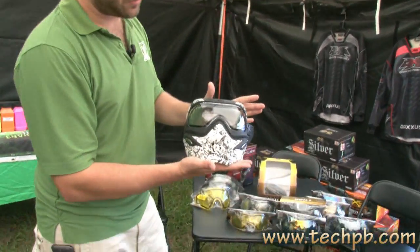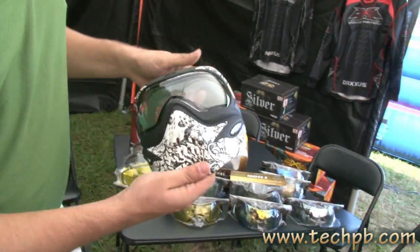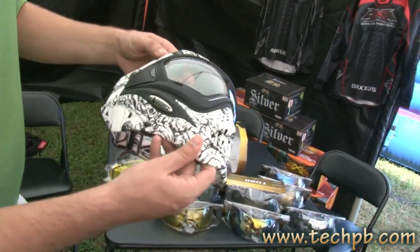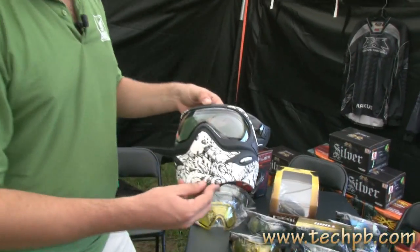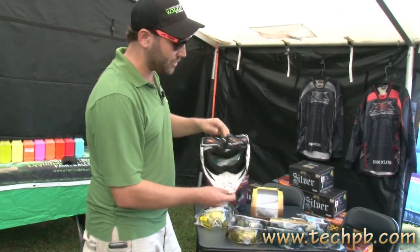And of course, our limited edition Grille Z. This is a one-of-one tattoo pattern — every single one is different. This retails at $110. You can come get it right here at the Draxxus booth. We have them in stock for you today.